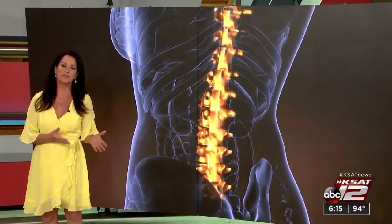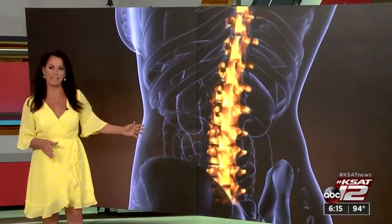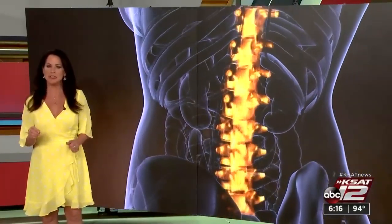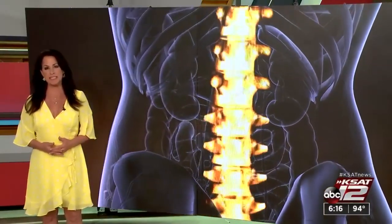It only costs between $50 and $70 to build a 3D model of a spine, and it's not only used for the surgery itself — it's actually used to train surgeons as well as educate patients about what needs to be done.